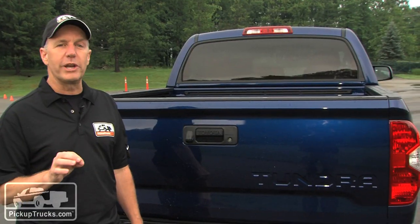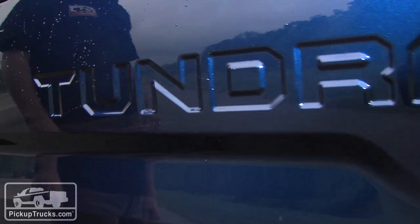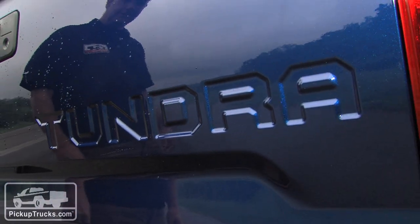One design feature we don't want to forget is the name of the truck right on the back. It literally looks like you've taken a branding iron and stamped it into the steel — and there's the name of your truck.